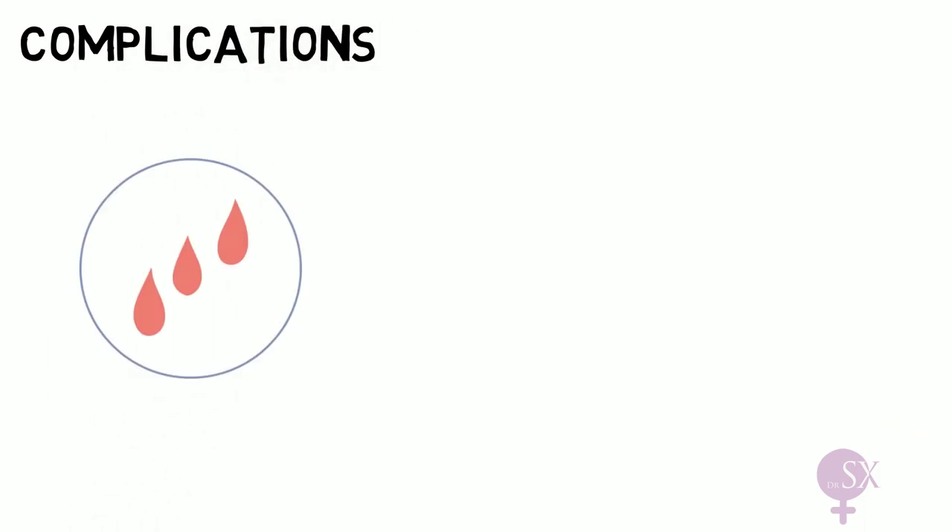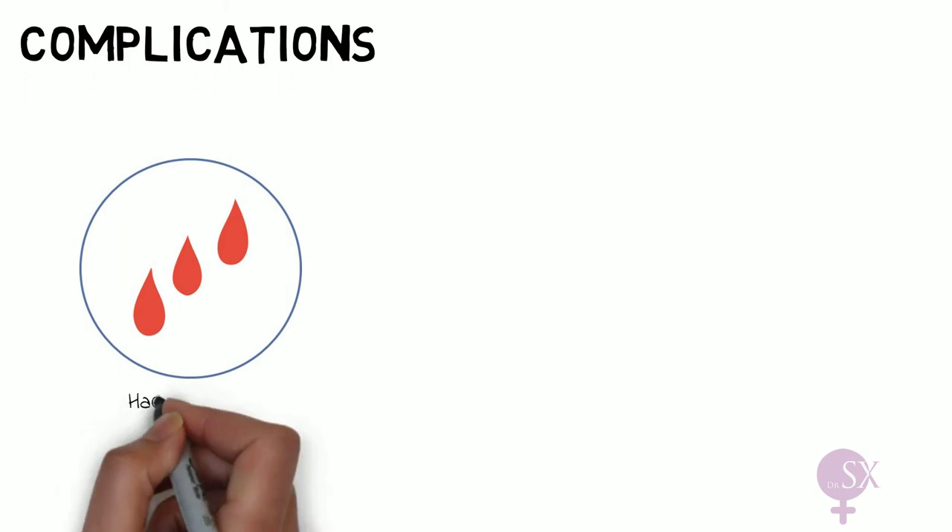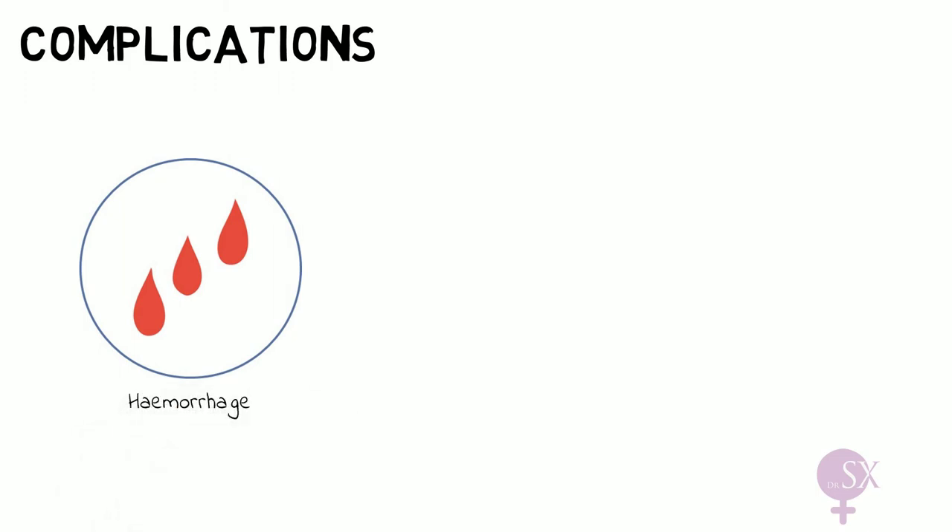The main complication we worry about is hemorrhage. Not only can there be bleeding associated with stretching and opening of the cervical os and contractions, but during and after delivery this may be associated with significant bleeding — mainly because of the inability of the lower uterine segment to contract and constrict the blood supply.